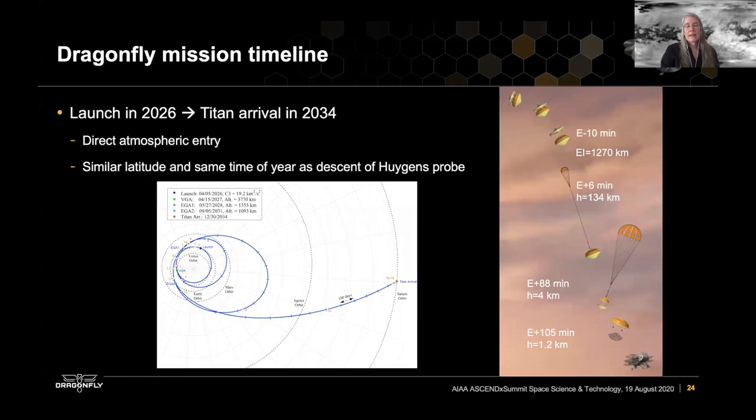The timeline for Dragonfly has a scheduled launch in 2026 with Titan arrival in 2034. This is basically one Titan year after the Huygens probe arrived and descended through Titan's atmosphere to Titan's surface, also at low latitude — so we actually have atmospheric truth from this time frame in Titan's seasons. We also do direct atmospheric entry, which is very different from, for example, Mars, because Titan's atmosphere is very extended. The entry interface is up at over 1,200 kilometers altitude and it takes about two hours to get all the way down to the surface.